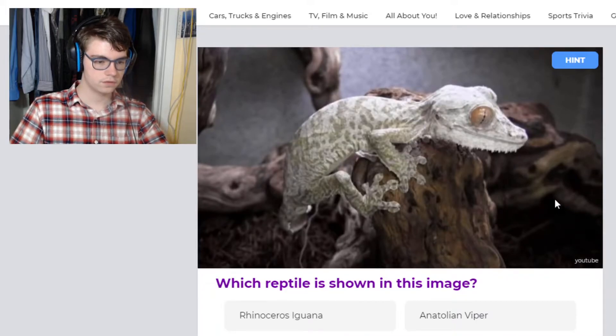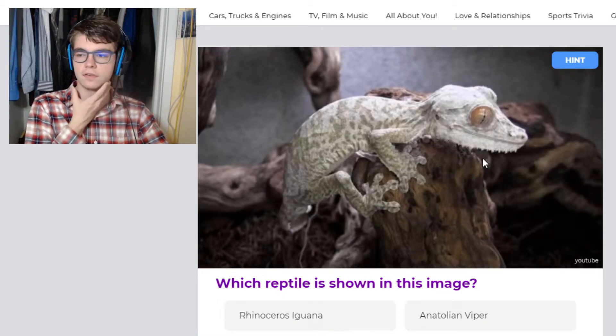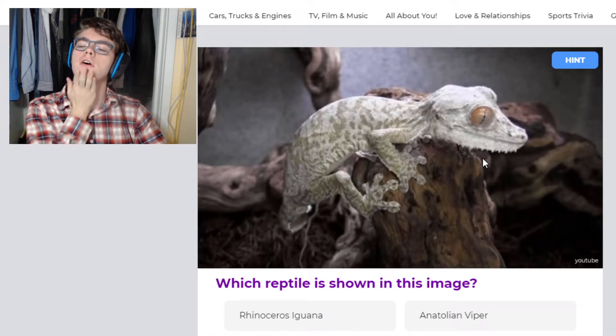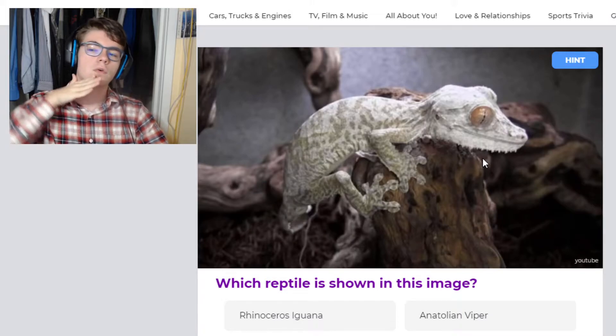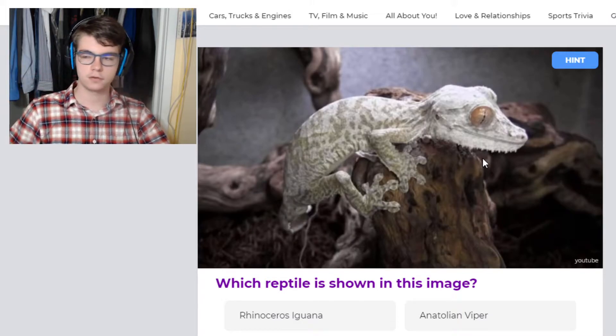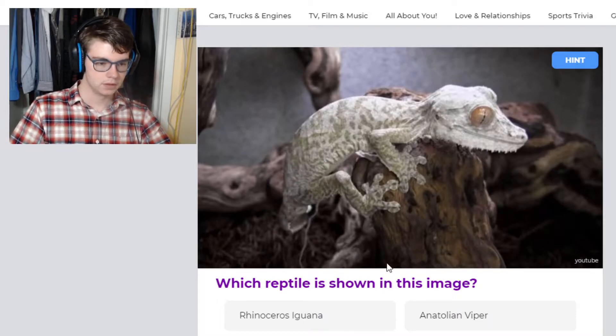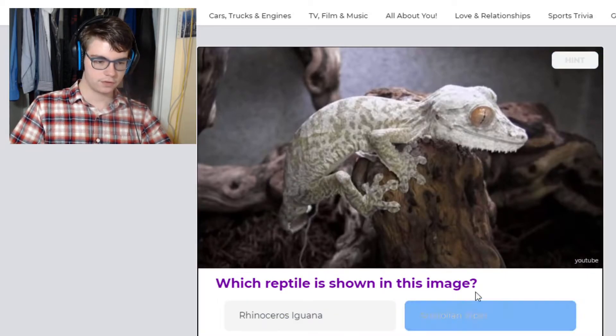This is a leaf-tailed gecko. You can't see the tail, so it's a little bit harder. But you can tell from this little beard — it's actually a flap of skin on its chin. So when it lays its chin on a tree, it folds out like moss on the tree, so it looks a lot like lichen. Yes, this is a leaf-tailed gecko.